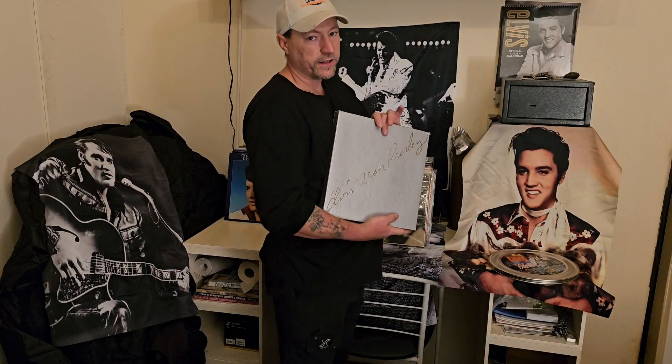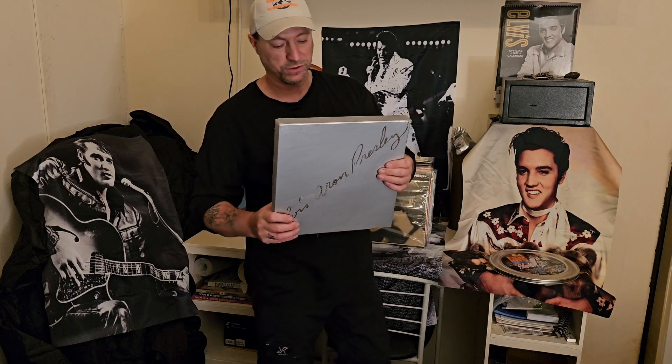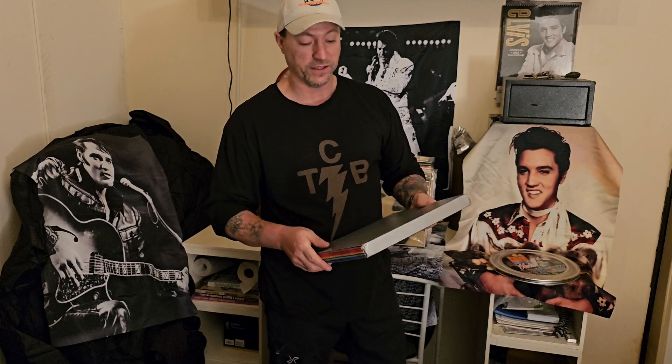This next one is a great, great set — beautiful set and I like it very much. It was in 1980, one of the first real good box sets that came out, and it really is a kicker. I'll show you the insides in just a second.